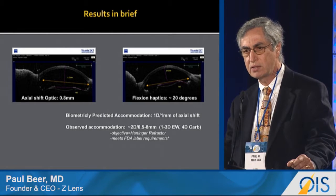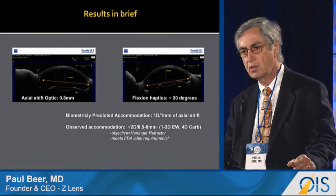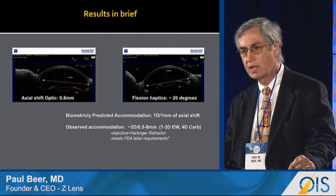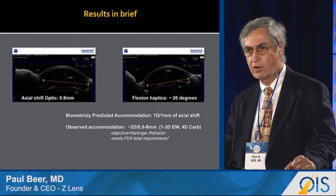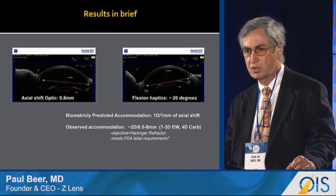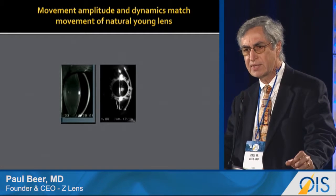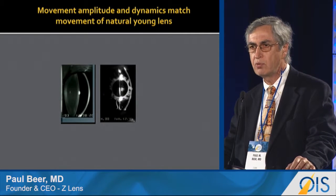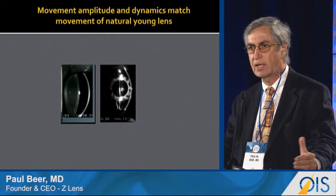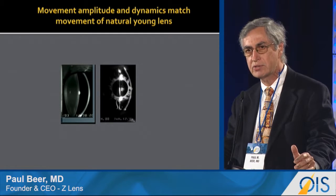What we observed using a Hartinger objective refractor was an average of two diopters of accommodation, with a range of one to three diopters using carbachol. If our monkeys were human subjects, this IOL would meet the FDA label criteria for an accommodating IOL. Aside from the numbers, it's important to look at the movement — when you compare a crystalline lens and our IOL side by side, we have captured all of the movement of a crystalline lens in both amplitude and dynamics.